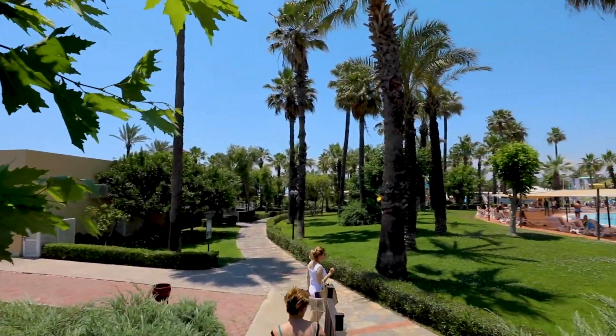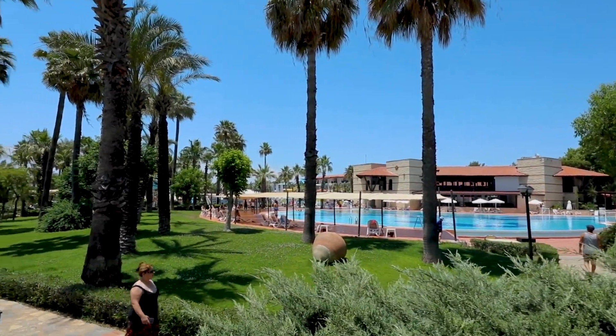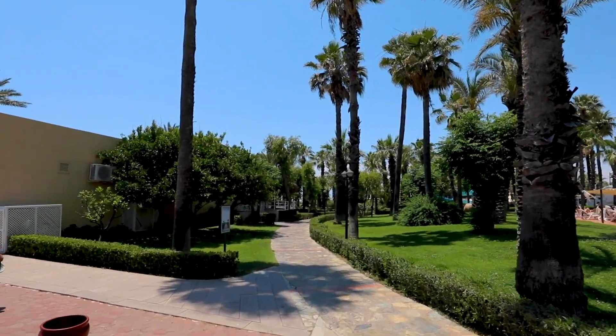Paloma Grida All-Inclusive offers a vacation experience that's nothing short of extraordinary. Whether you're looking for relaxation, adventure, or family fun, this resort has it all.